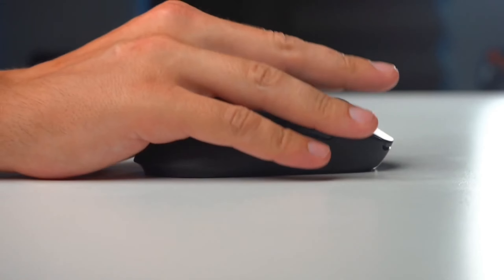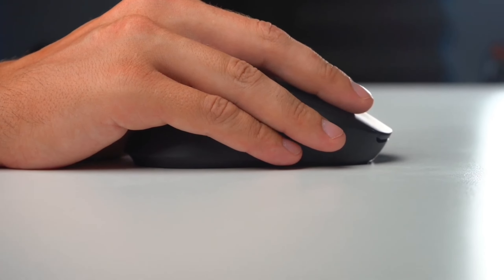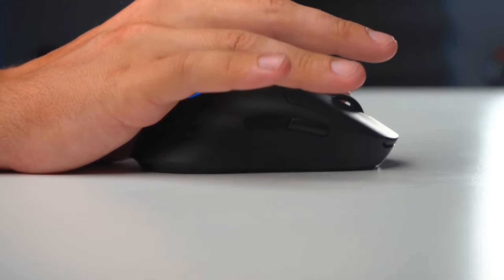Whether you're a seasoned pro or a casual gamer, the Logitech G Pro Mouse is a worthy addition to your gaming setup. Until next time, stay techie.